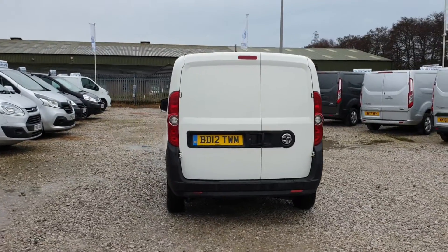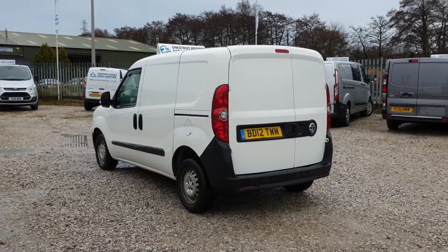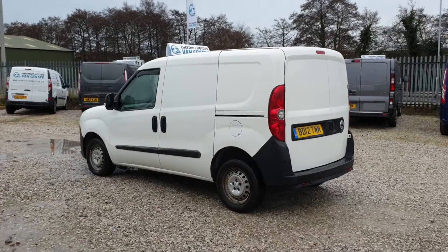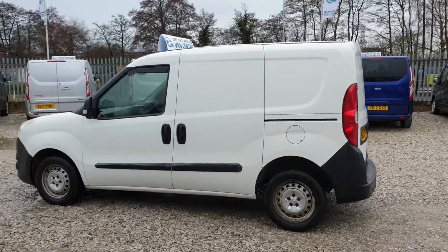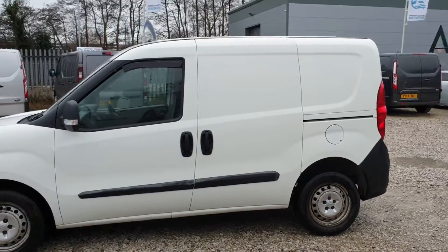The rear doors at the back — we're going to put a new 12-plate MOT on it. It drives absolutely as it should — fantastic MPG. Cracking little van.